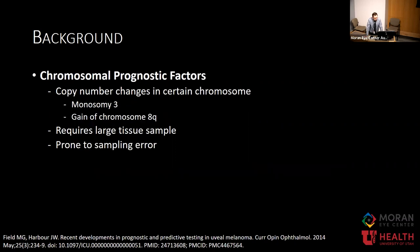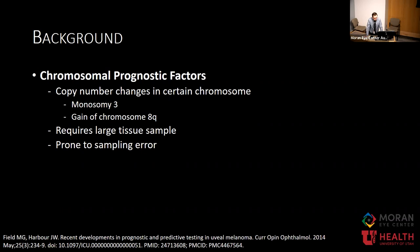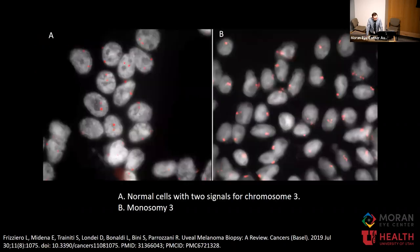Chromosomal copy number changes can also be used for prognostication. Loss of chromosome 3 or gain of chromosome 8q are both worse prognostic indicators. We'll discuss monosomy 3 more shortly. The downside is it requires a larger tumor sample, and since these tumors can be quite heterogeneous, fine needle aspiration biopsy may only capture part of the tumor, making it prone to sampling error.